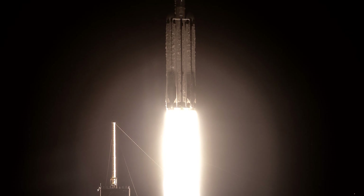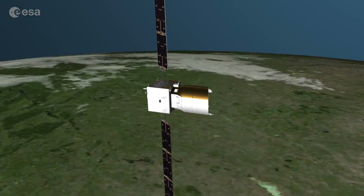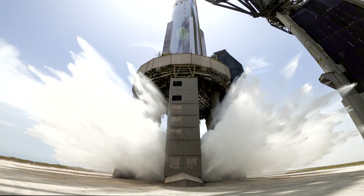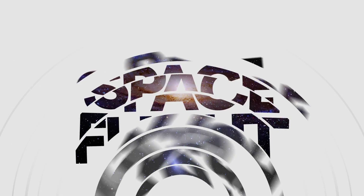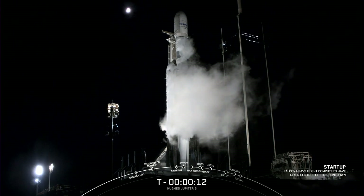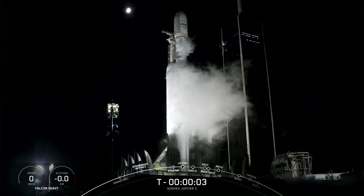We will start with the launch of the Falcon Heavy rocket, which carried an exceptionally heavy communication satellite from Florida. The seventh Falcon Heavy launch occurred after a two-day delay on July 29th at 03:04 Universal Time. The rocket took off from the LC-39A launch pad in Florida, the only one adapted for Falcon Heavy.